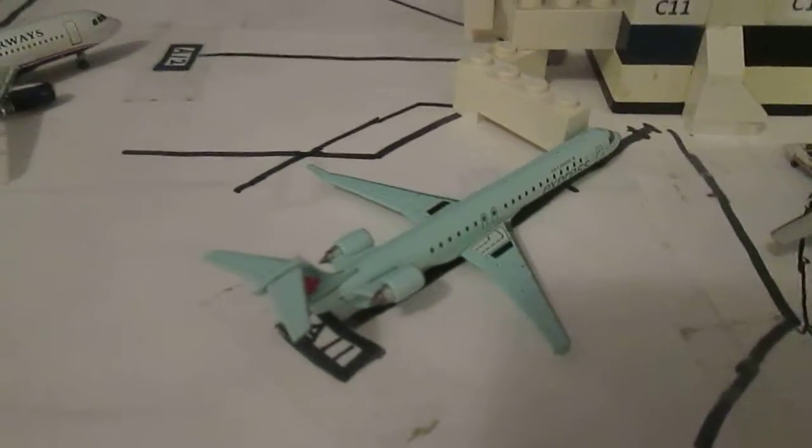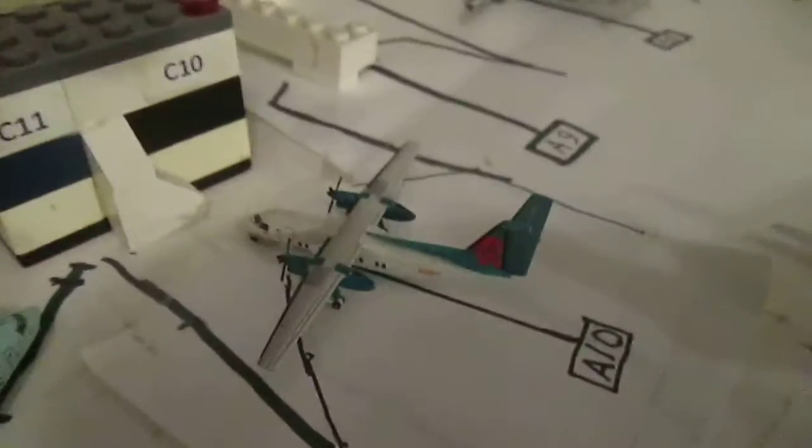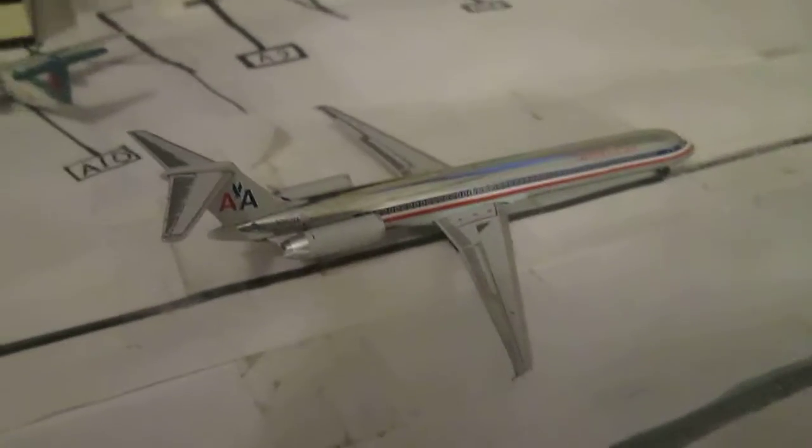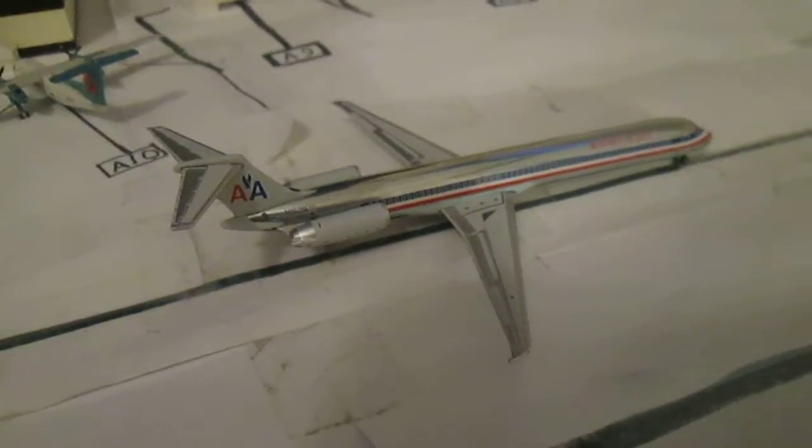My Air Canada CRJ900, which is going to head out to Vancouver. My America West Dash 8, which is going to head out to Grand Junction. And my American MDA, which is arriving from Dallas-Fort Worth.